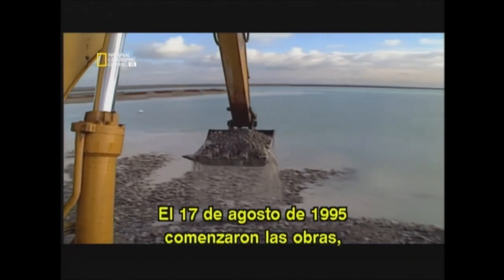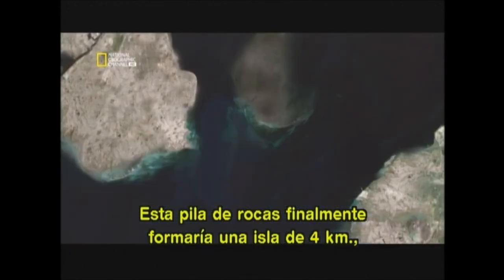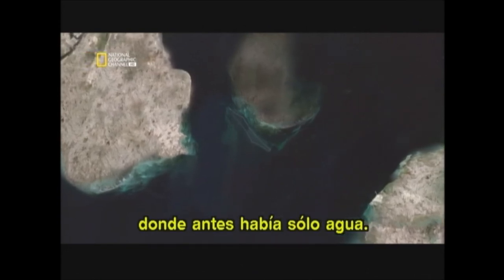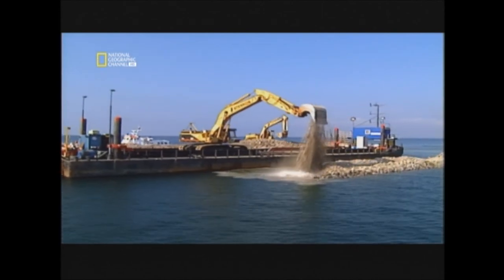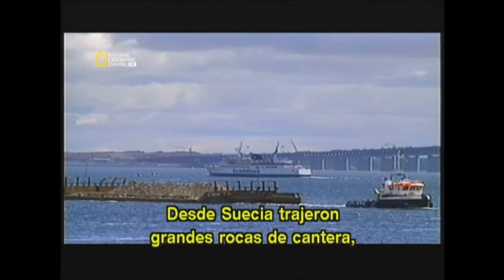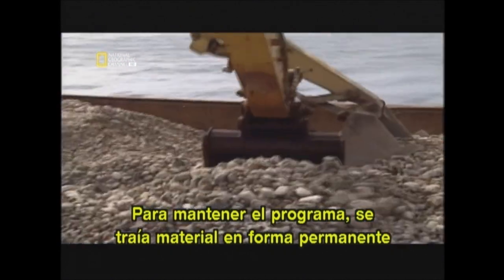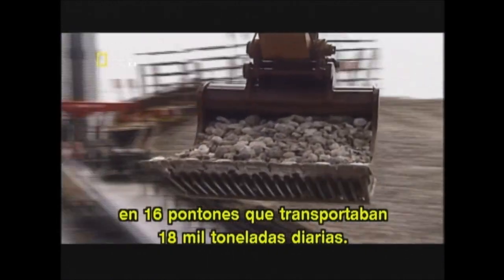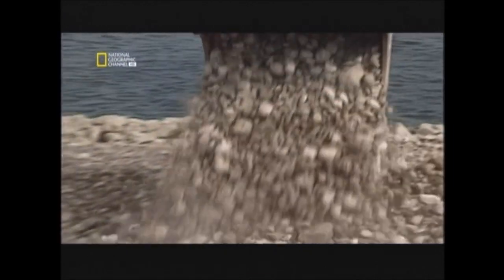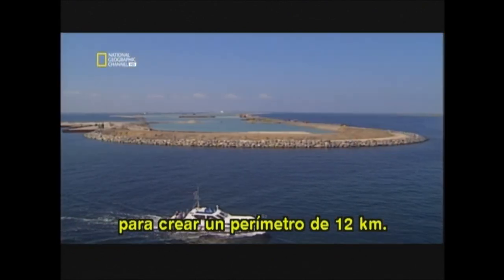Work began on the 17th of August, 1995, when the first of billions of rocks was placed in the middle of the strait. This stone pile would eventually form a four-kilometer-long island where once there was only water. The first step was to lay the perimeter. Large quarried stones were brought in from Sweden — 1.8 billion kilograms of them. To stay on schedule, material was constantly being brought in, with 16 barges delivering 18 million kilograms a day. Each load was carefully placed using GPS to create a perimeter 12 kilometers long.